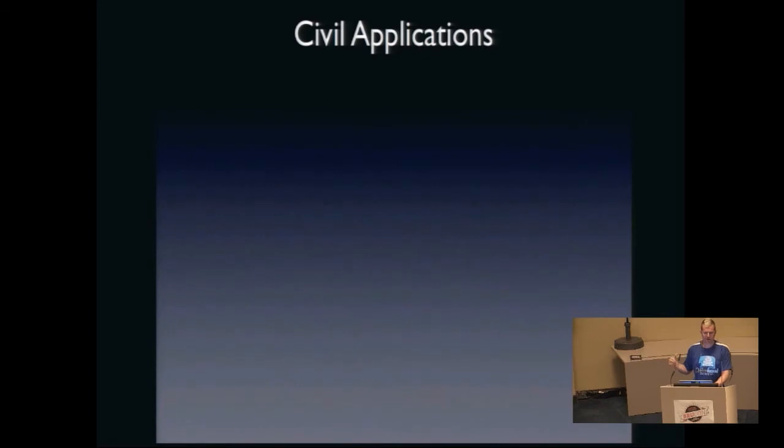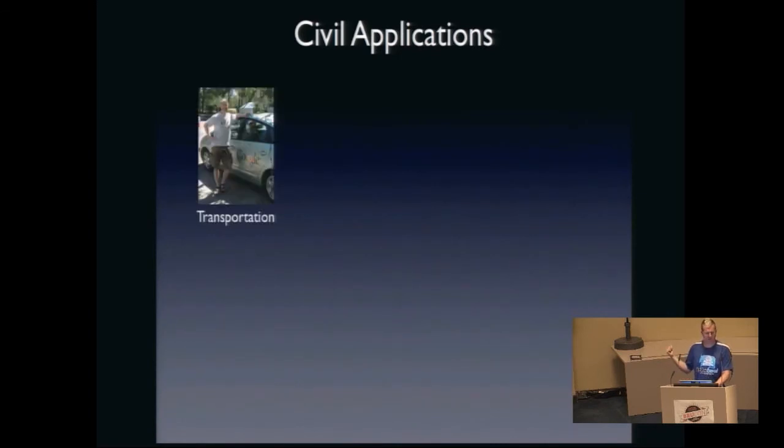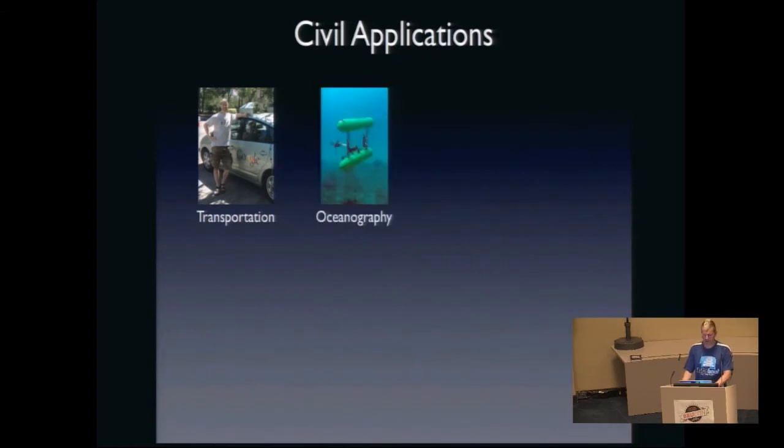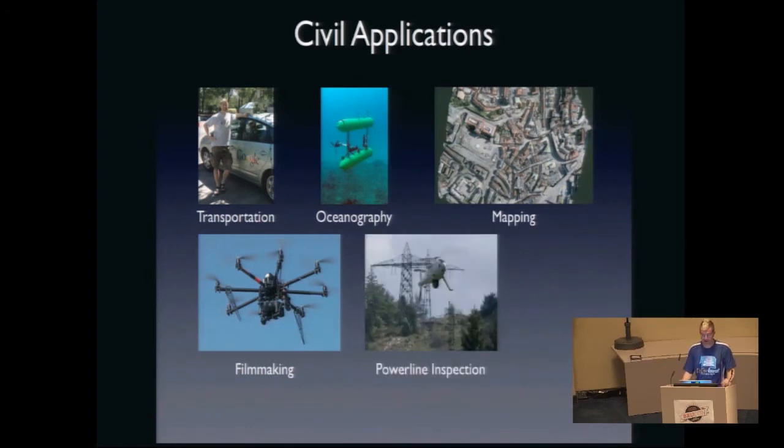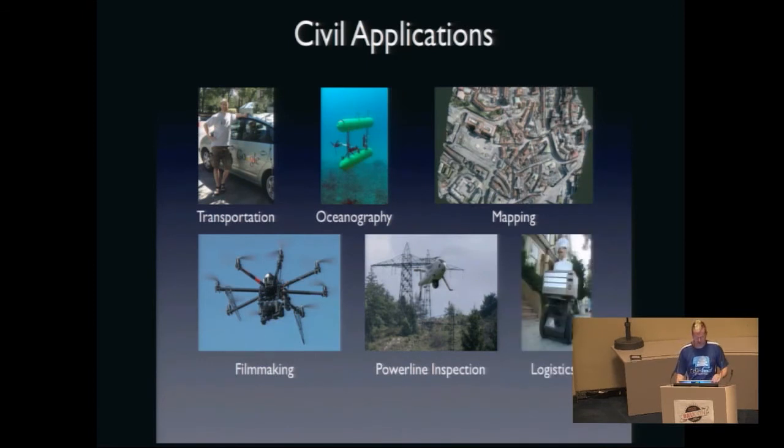These are going to start showing up not just in the military space, but in our backyards all over the place — transportation, oceanography with submersibles and boats, terrestrial mapping, camera control. You can buy a really kick-ass stabilized camera drone from China now for about $1,500 fully loaded, operating out to a kilometer. Power line inspection is huge — there are hundreds of thousands of kilometers of power line that need to get inspected, and robots are an efficient way to do that. And of course logistics, delivery, and all kinds of other things.